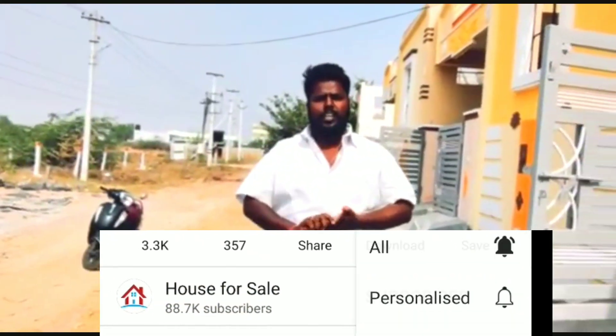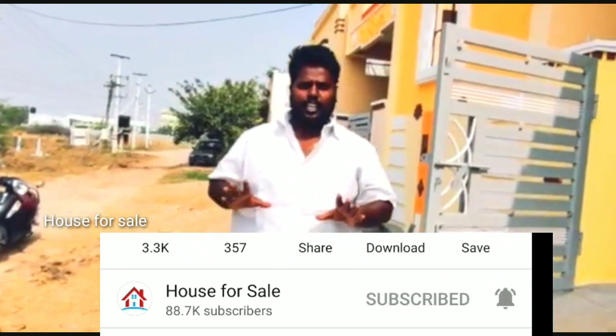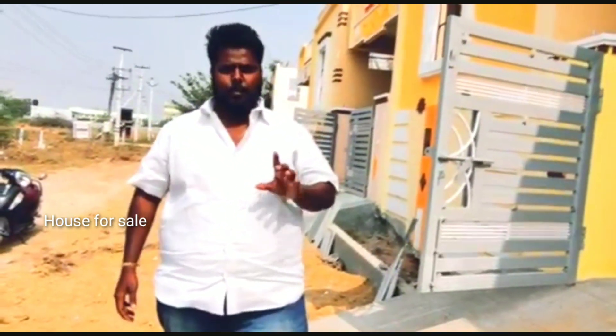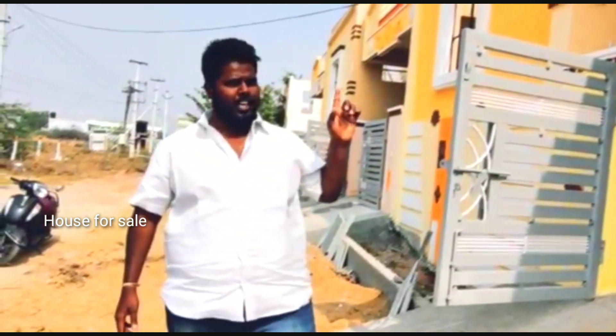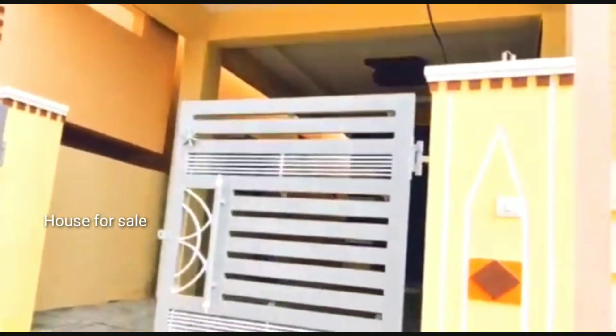Hi, welcome to House for Sale. Our location is exactly Gurramguda, Sagaramguru, exactly 20.5 km. This is Aditya Nagar. Our location is 133 square yards, Gurramguda, Aditya Nagar.